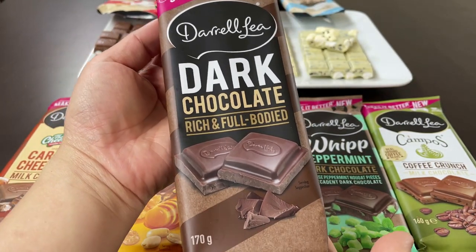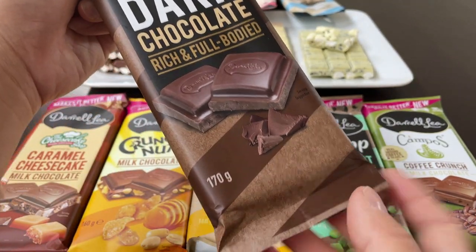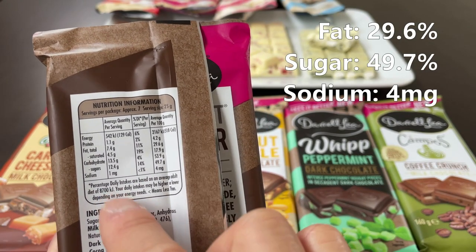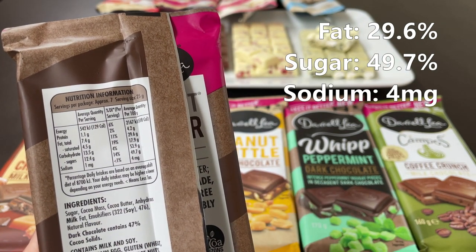Up next: thoroughly dark chocolate, no extra ingredients added to this one. 170 grams total. Sodium just 4 milligrams — that's really good. Sugars under 50%, and fats 29.6.